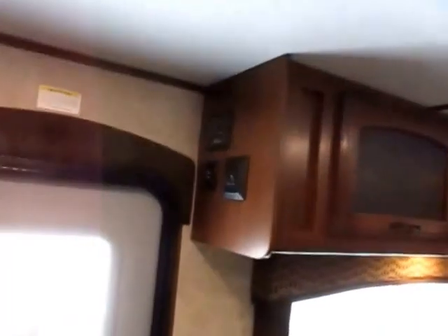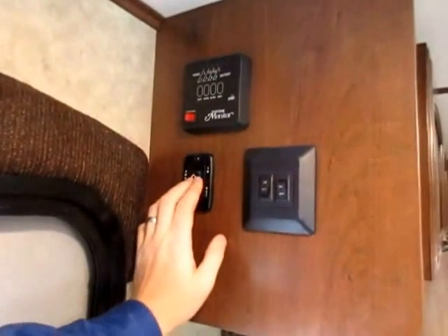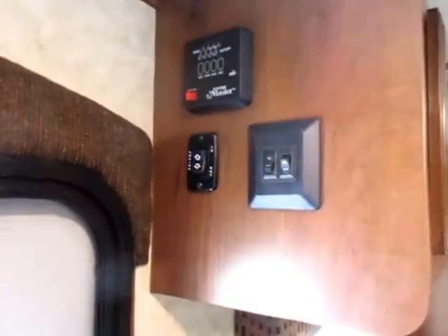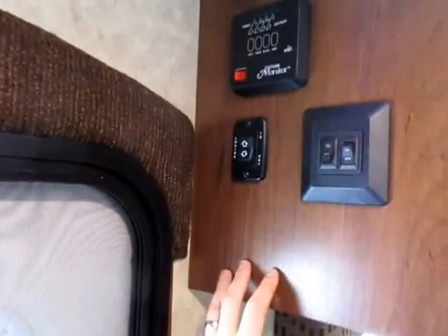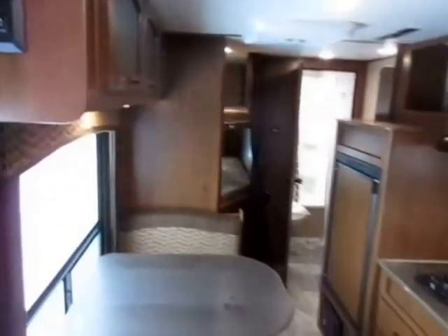This is a neat thing here too — your power awning switch is right next to mom and dad's bed. If you leave that awning out overnight and a windstorm blows in that you weren't expecting, you don't even have to get dressed. You don't necessarily have to get out of bed. You just mosey your way to the end of the bed, close the awning, go back to bed. Deal with it in the morning.